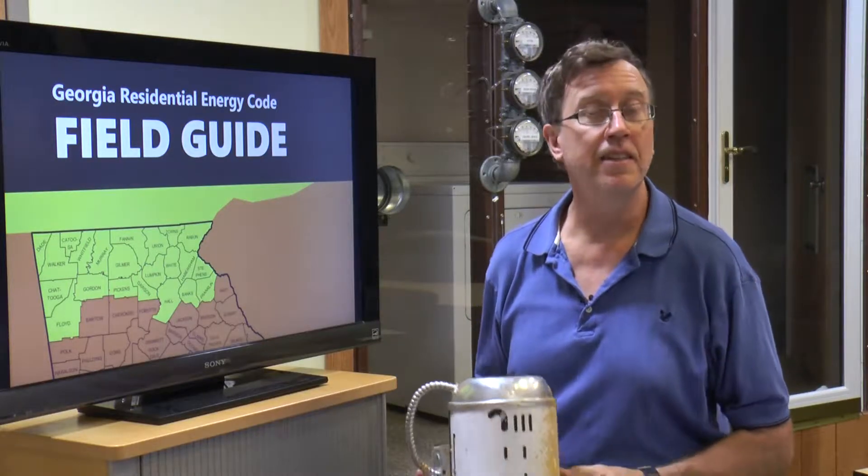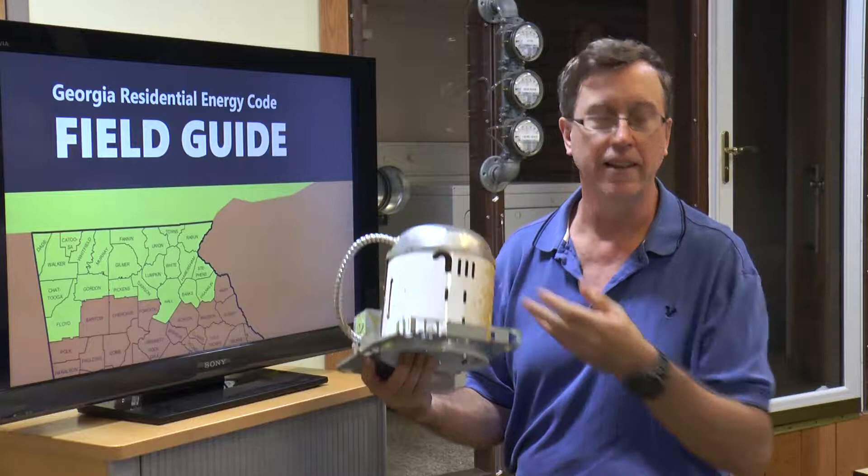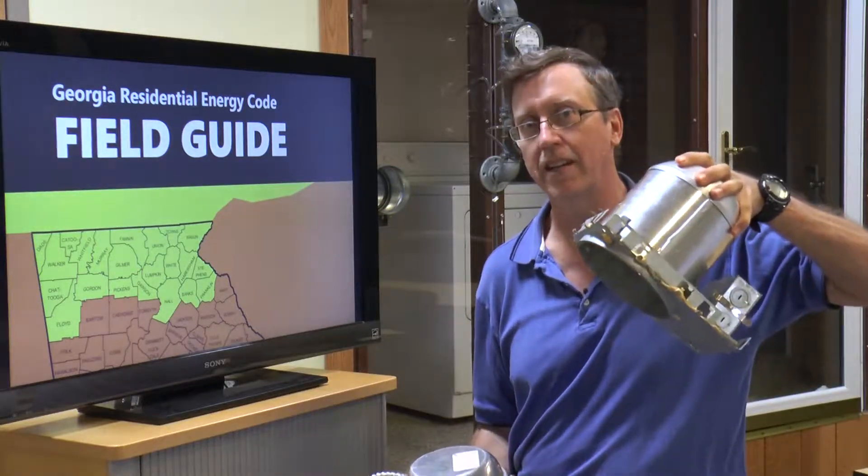Can lights in an insulated ceiling need to be airtight and IC rated. This is not compliant. This is the right light fixture.